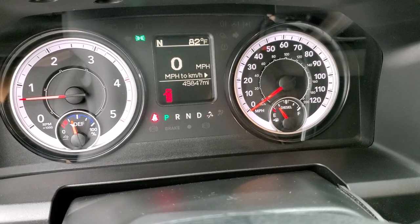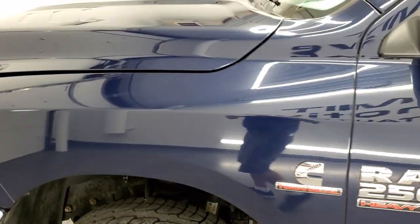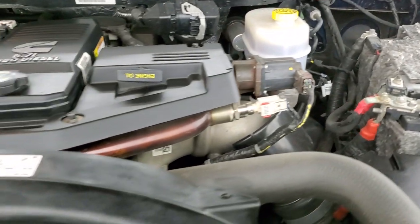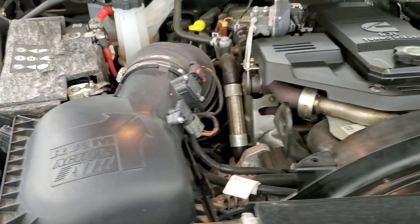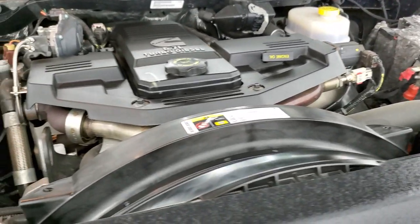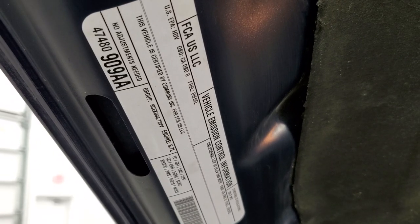Starts right up — no check engine lights or anything like that. I would personally like to thank you for checking out the video today, and hopefully from this HD video you've been able to tell just how clean this truck is all the way around inside and out. Under the hood we have the 6.7 liter Cummins diesel engine. The engine bay is very clean and runs very smooth. This truck has been fully safety inspected by our service shop per the state of Wisconsin inspection process, has a fresh oil and filter change, all fluids checked and topped off, and this truck is 100% ready to go. There's your emissions sticker.